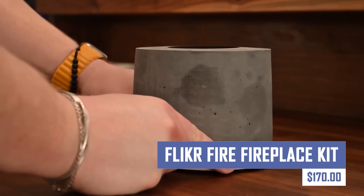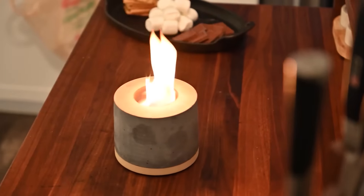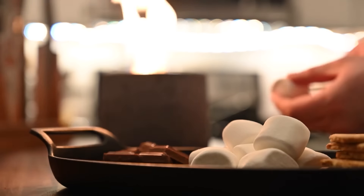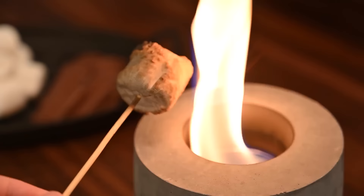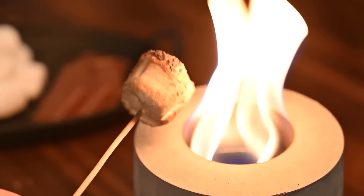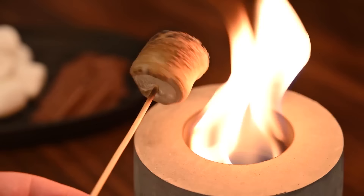Enjoy the ambiance of a crackling fire without the mess or fumes with the Fleiker Fire Fireplace Kit. This innovative kit utilizes bioethanol fuel to create a realistic flame effect that can be used both indoors and outdoors, providing a safe and stylish way to add warmth and atmosphere to any space.